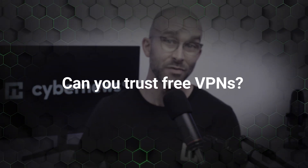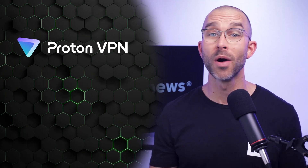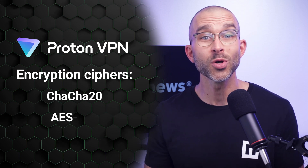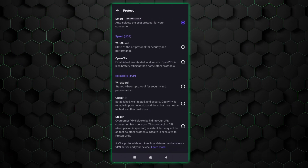Though I generally answer the question — can you trust free VPNs — with "probably not," as you can see, Proton has all the security essentials required to change that answer to a yes. And of course, in order to qualify as a best VPN, I'd expect a provider to utilize quality encryption. Proton goes above and beyond here, as they offer not only the gold standard option, but also one of the most powerful encryptions as well. And to top it off, the app includes secure tunneling protocols like WireGuard and OpenVPN.